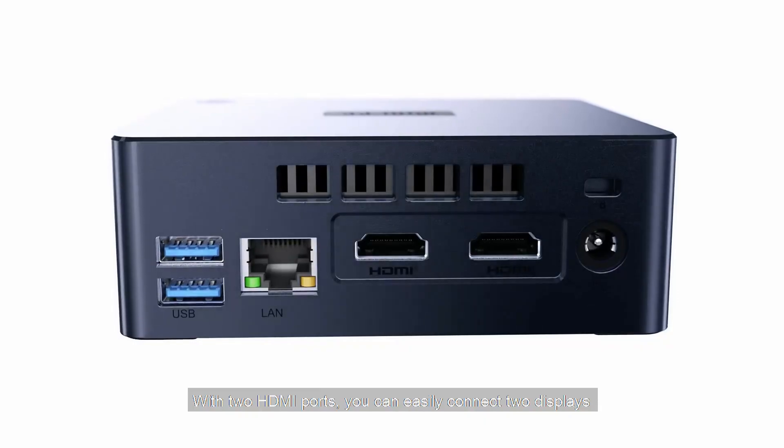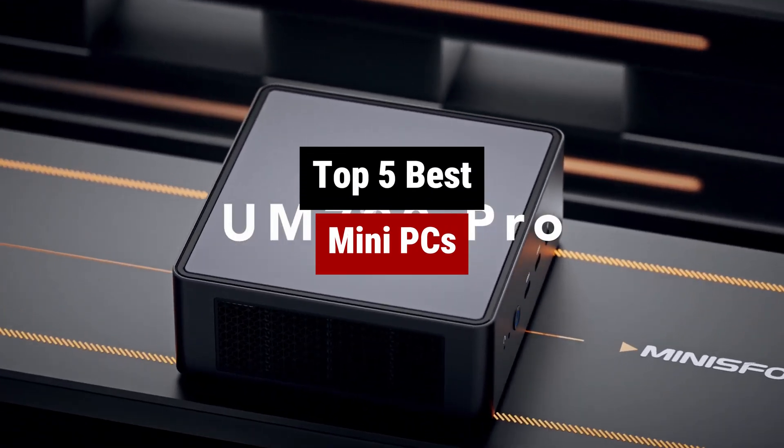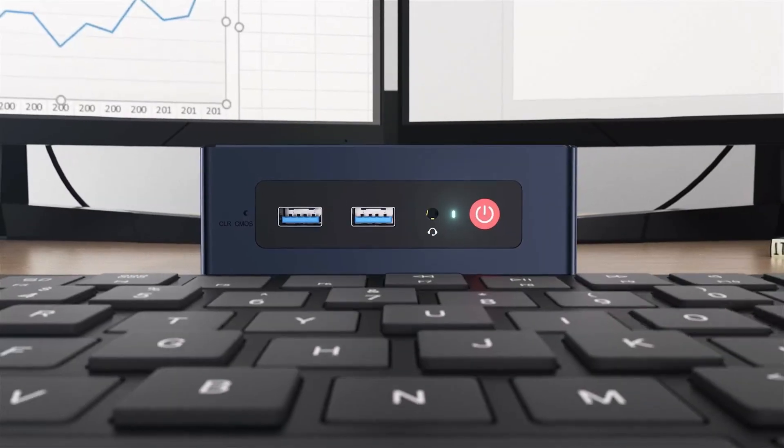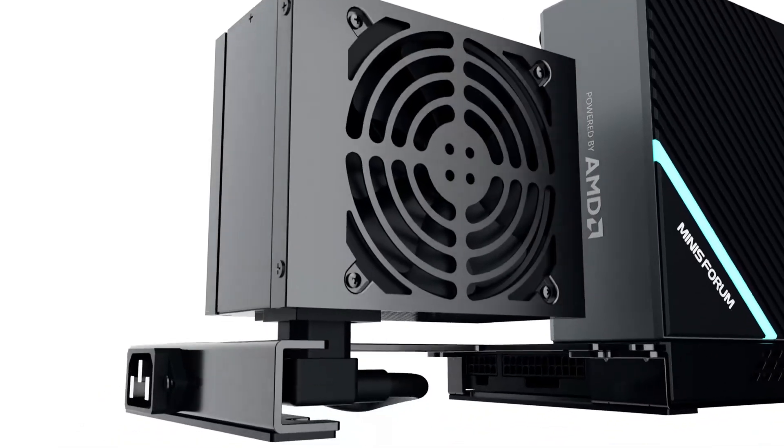Searching for a compact powerhouse to handle your computing needs? Dive into our roundup of the best mini PCs, where performance meets portability. Whether you're into gaming, streaming, or everyday tasks, these mini marvels pack a punch without hogging space.